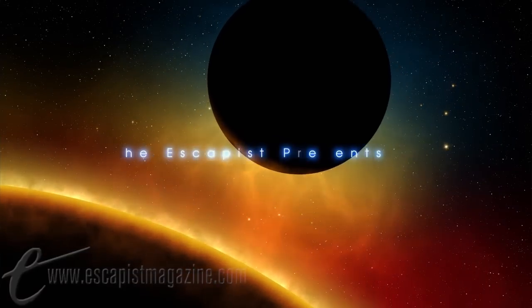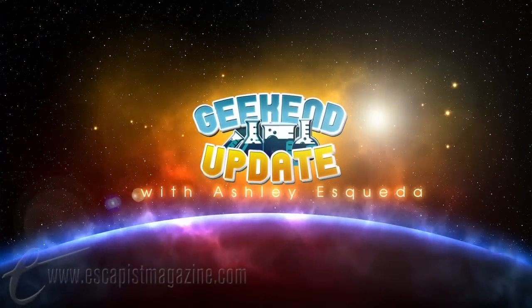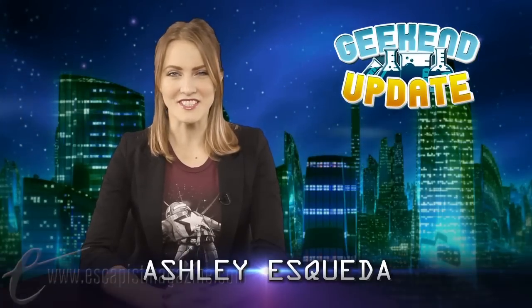It's time for the Geek End Update, bringing you science news in case it's the night before the science fair and you still don't have a project finished. Welcome to the Geek End Update, I'm your host Ashley Esqueda.